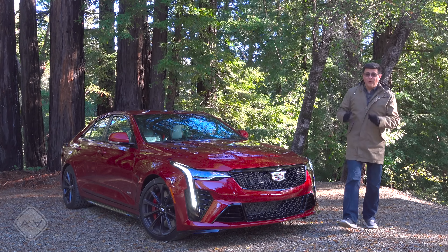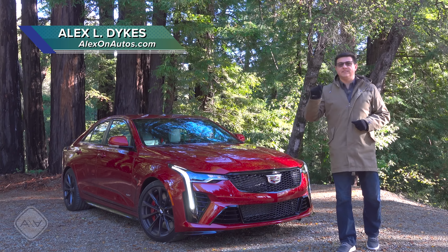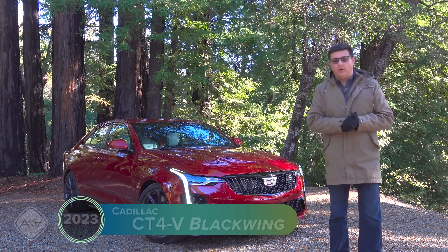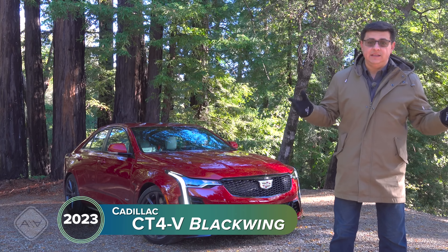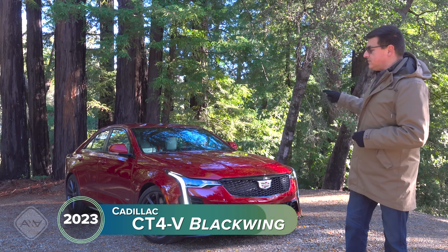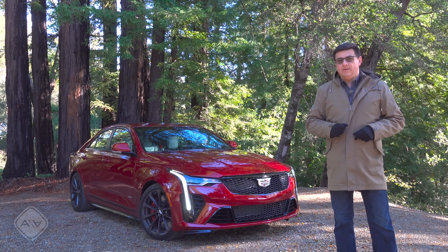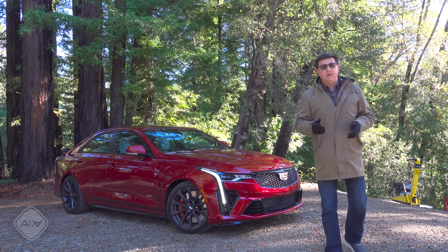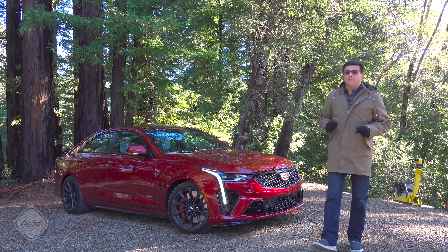Today on this uncharacteristically cold day for the Santa Cruz Mountains, I'm taking a look at one of the more confusing entries in the entry-level luxury sedan segment, the Cadillac CT4. This has been confounding shoppers and reviewers alike, and even some buff books seem to get comparisons for the CT4 a little bit wrong. The renaming of the ATS to the CT4 and the CTS to the CT5 were the means by which Cadillac right-priced their lineup and then retargeted the competition.